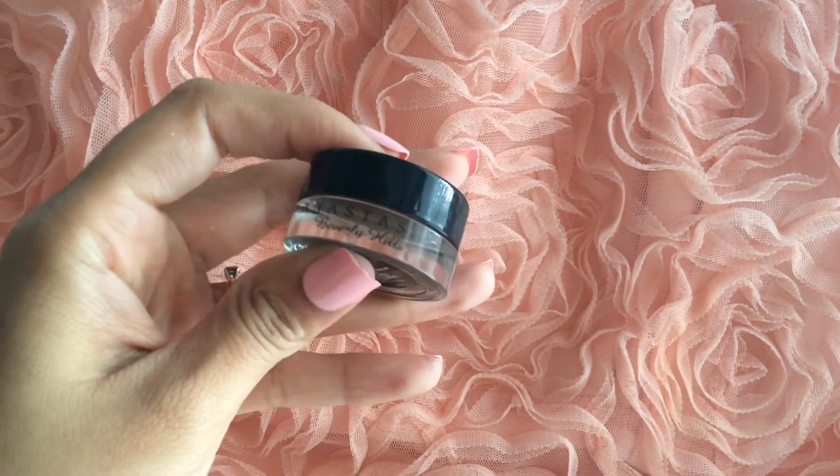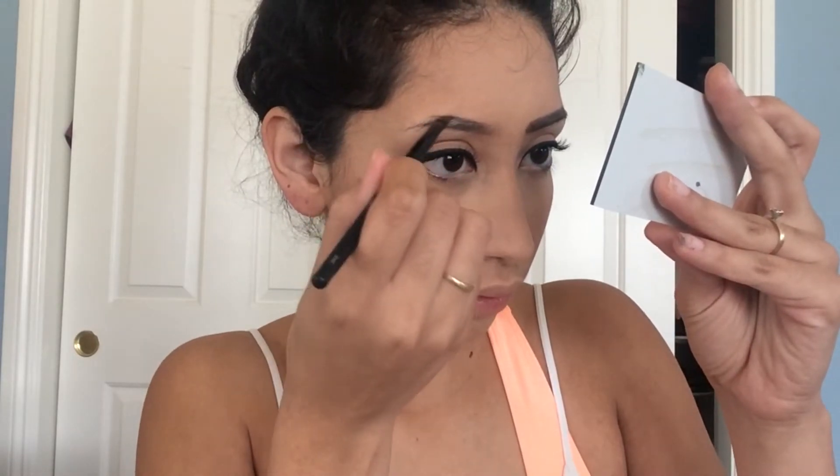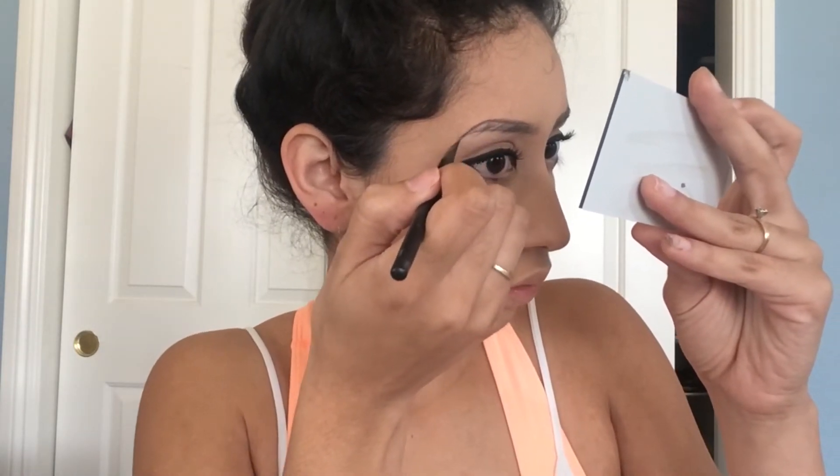Okay, finally now I'm not going to look ridiculous with only one eyebrow done. For brows I'm just taking my Anastasia Beverly Hills Dip Brow in the color chocolate. Just an FYI, I'm still getting the hang of this stuff so bear with me.